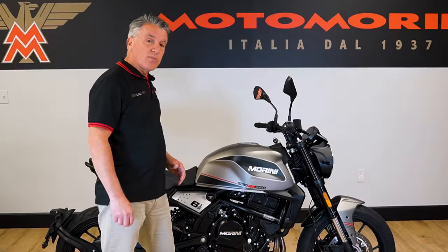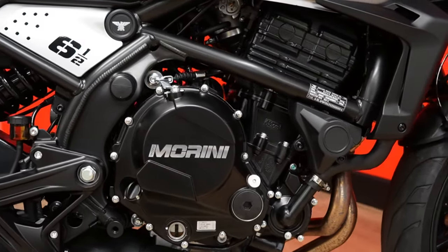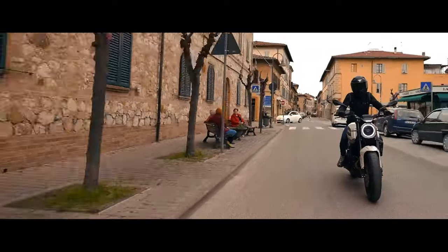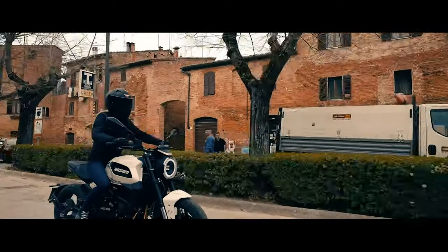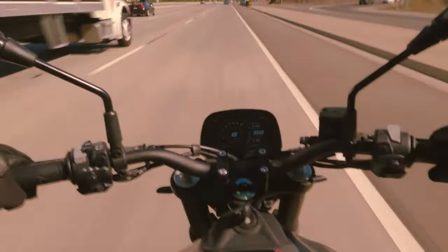One of the things that separates the STR from the competition is this 649cc parallel twin engine — 61 horsepower, 42 pound-feet of torque, six-speed with Bosch EFI system, great pulling power, and great acceleration onto the freeway.